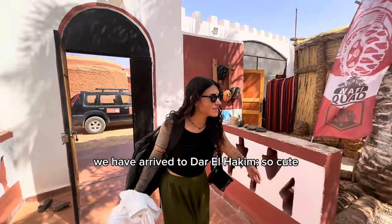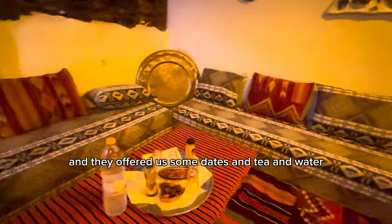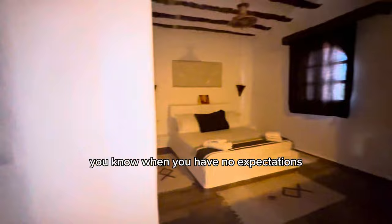This was $53 per night. We set down our bags, went into a different room, and they offered us some dates, tea, and water in this super cute room. I had no idea how lovely this room was going to be and I was so surprised at how much space there was. I had no expectations for this hotel, and so it surpassed all of them.